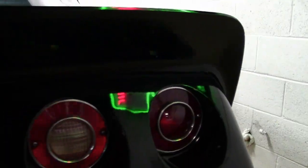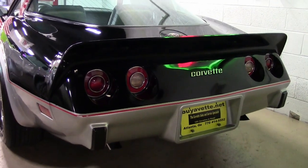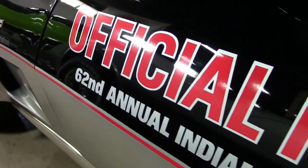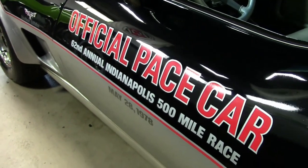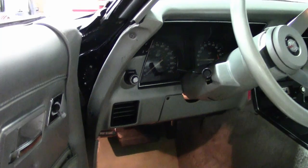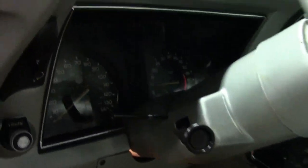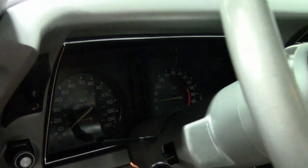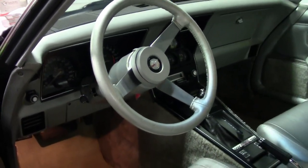It is in very nice condition and actually shows just 1,562 miles, which are documented as actual. The paint looks to be original and it's in very good condition with a great shine. The decals on this car are just what you would expect for a car with only 1,000 miles. The glass T-tops are in great condition and everything shows the correct date codes, as does all of the other exterior glass on this car.